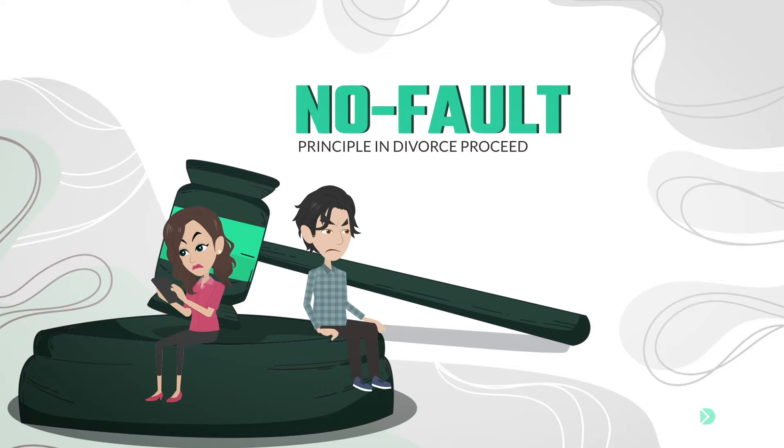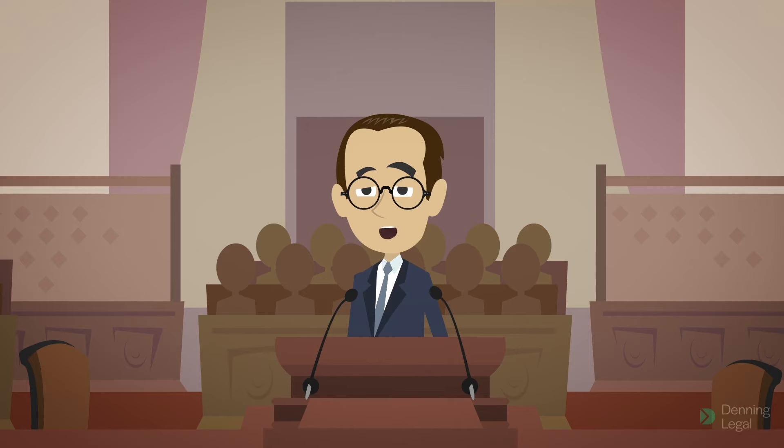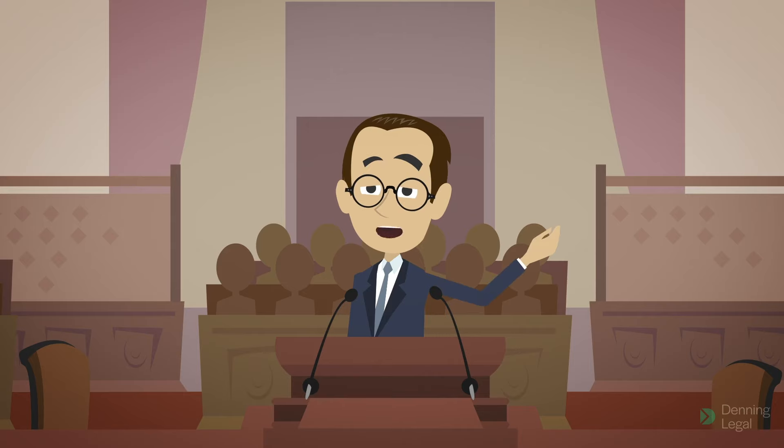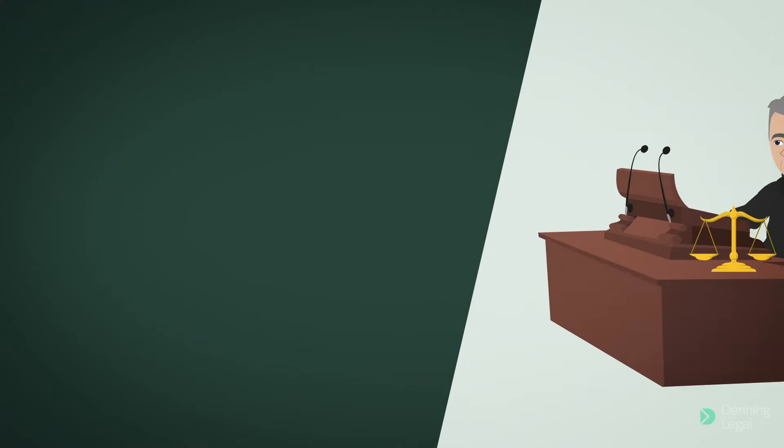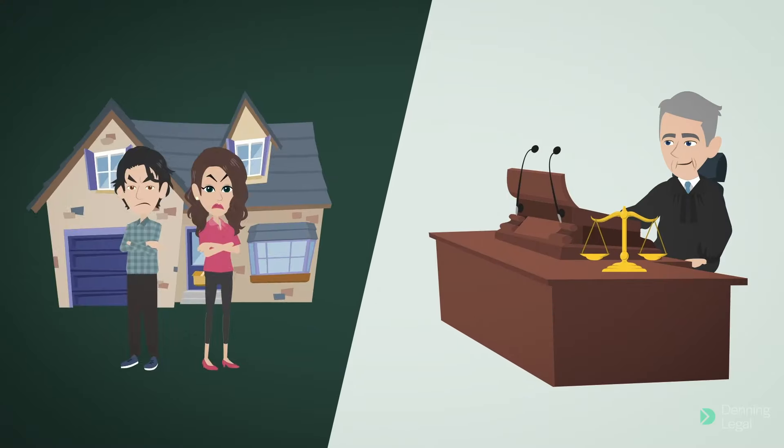Australian law applies the no-fault principle in divorce proceedings. This means that the family court does not consider the specific reasons for the divorce. The only ground for divorce, as far as the court is concerned, is that the marriage has broken down irretrievably.